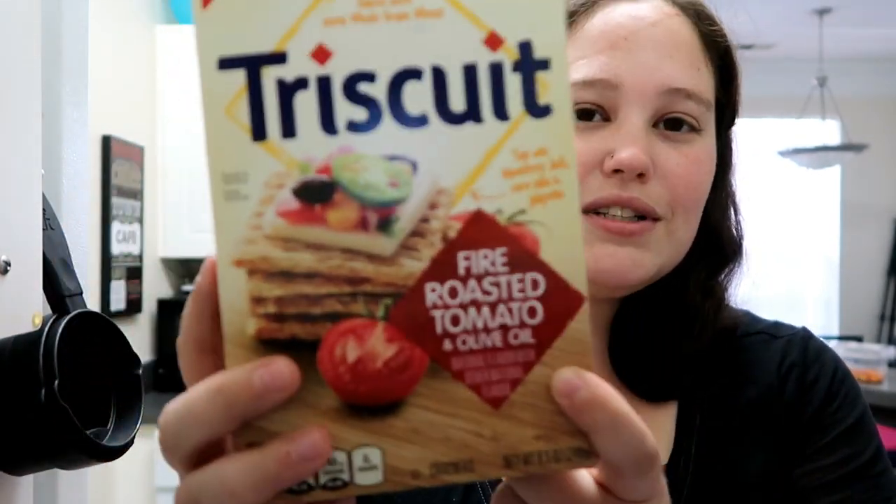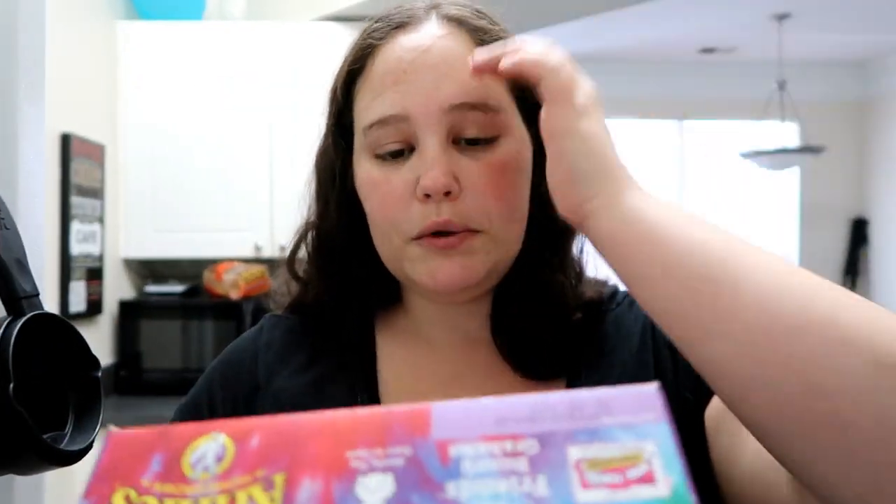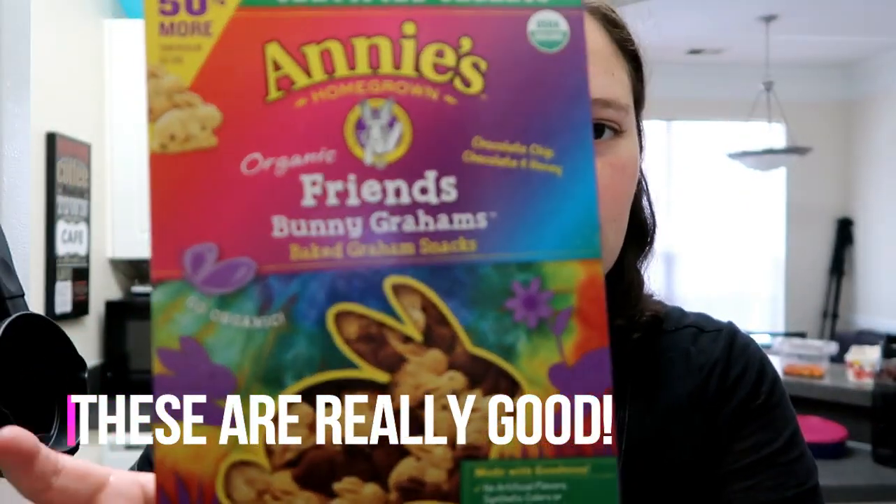We also got some of the Triscuits fire roasted tomatoes and olive oil. And then we got something that we've never tried before — we got some of these organic Buddy Grams. These are chocolate chip, chocolate, and honey — just something that's a little bit more natural.